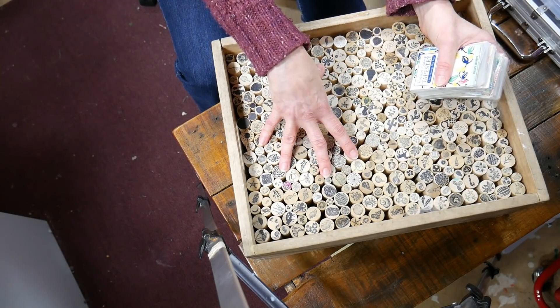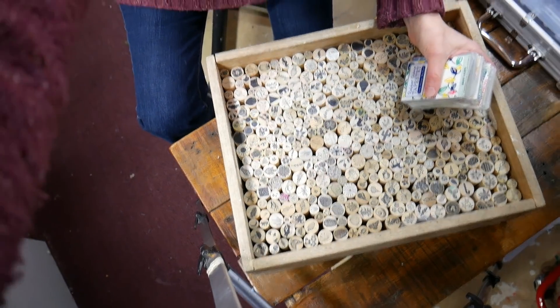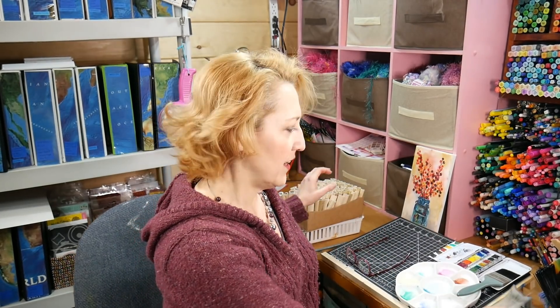If I'm doing a video sponsored by Rubber Stamp Tapestry, I want to try to keep it to one set so somebody looking to purchase stamps isn't overwhelmed — they don't have to buy a bazillion stamp sets to recreate the look. I like to stick to one or two sets so it's not too crazy or expensive for someone to recreate what I've done. I usually keep a rubber band around these index cards to keep them together.